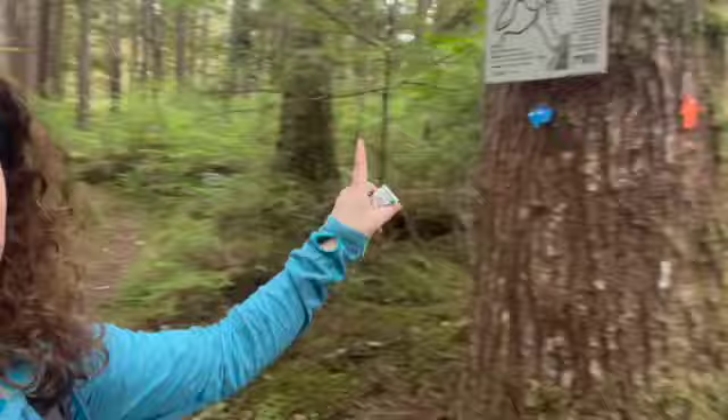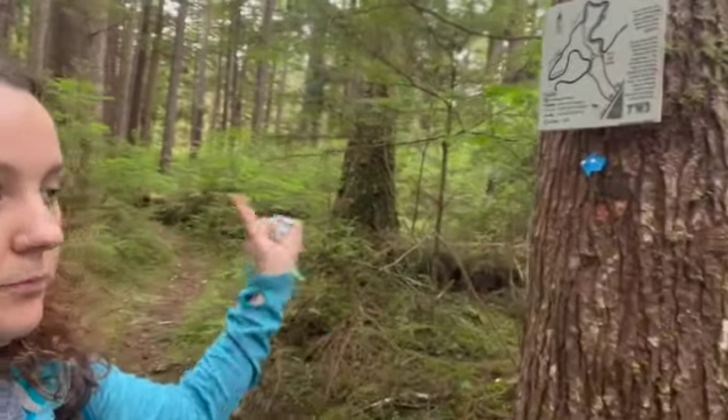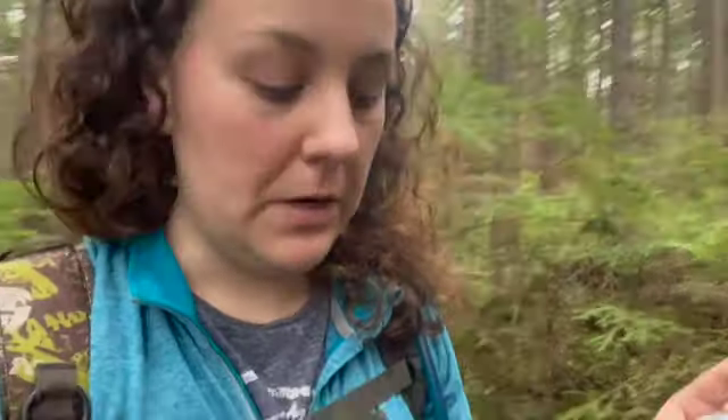So the trail markers are a little bit confusing. I basically went back to where there's the orange one that does the entire loop, or there's a blue trail that kind of cuts through. So I'm going to try going through the blue trail because I do see some orange stickers there. I'm kind of confused about that, but I have AllTrails with me. I'm not saying that I know where I'm going, but I'm just going to take it easy and if I can't figure it out, then I'm just going to head back because I don't want to get lost.